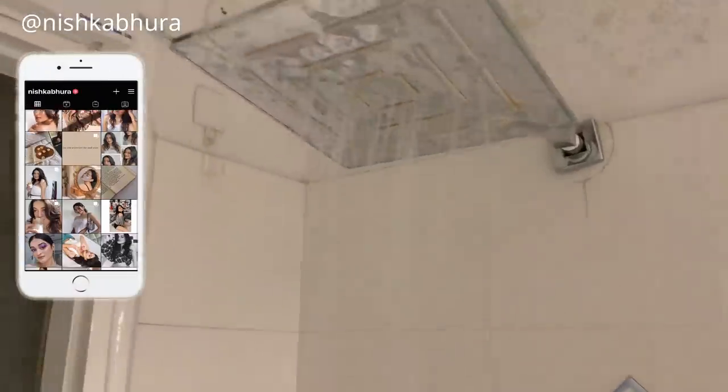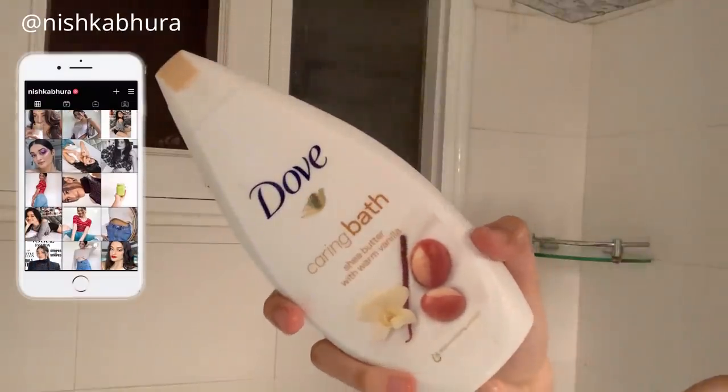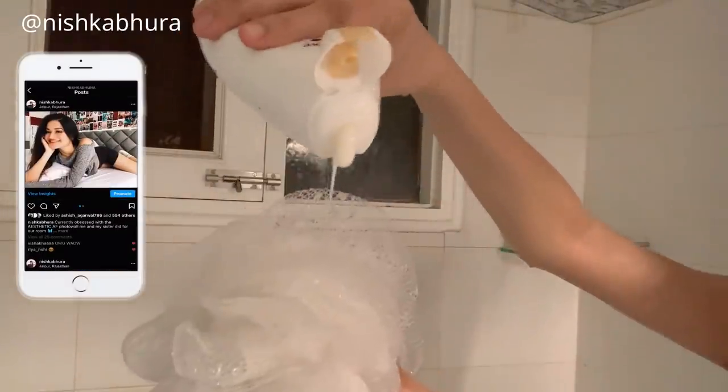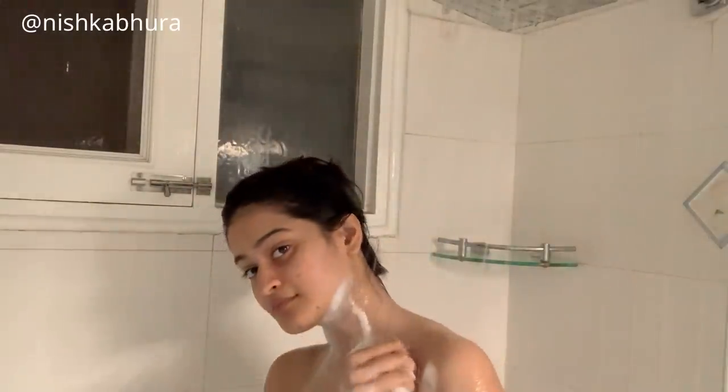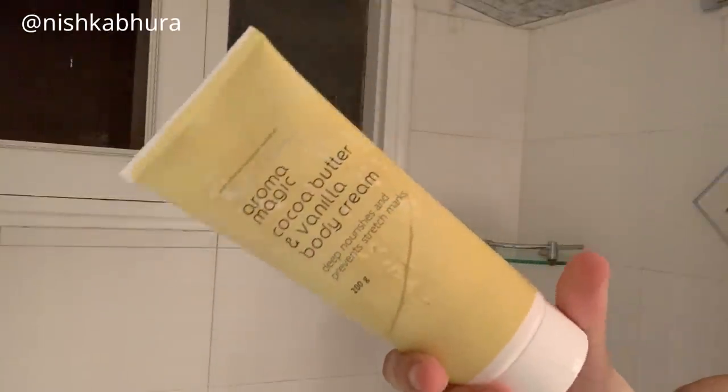I start off by having a really hot shower, and I'm using this Dove body wash. Oh my god, it smells so good — I love anything vanilla, and this one smells great. It has that warm vanilla kind of feeling which is perfect for winters, and it lathers up really well when you use a loofah with it.